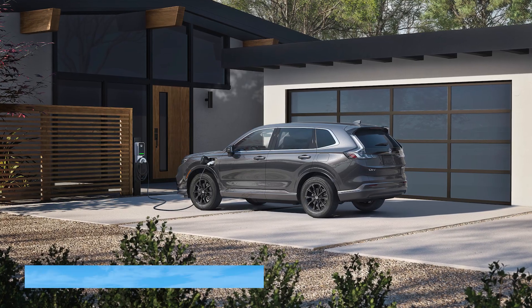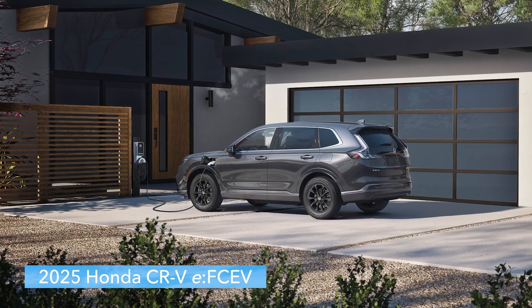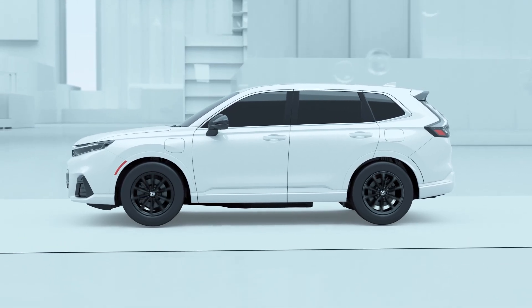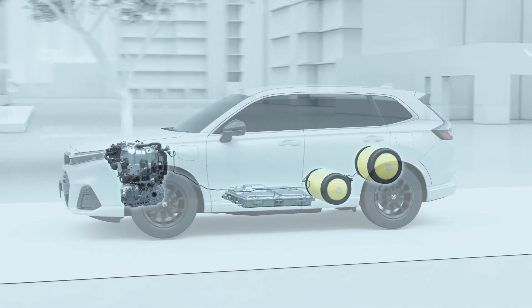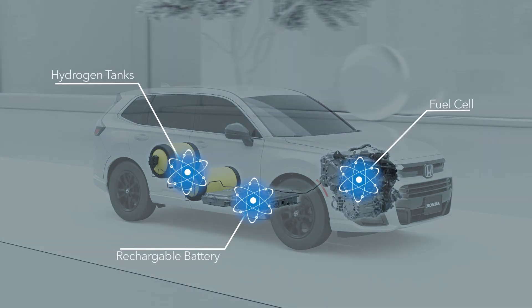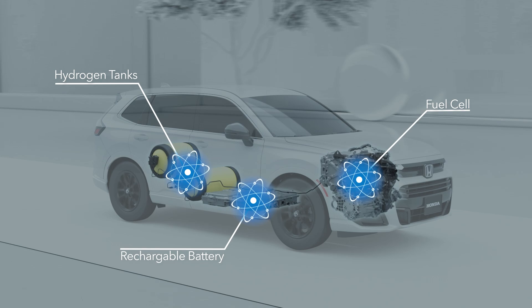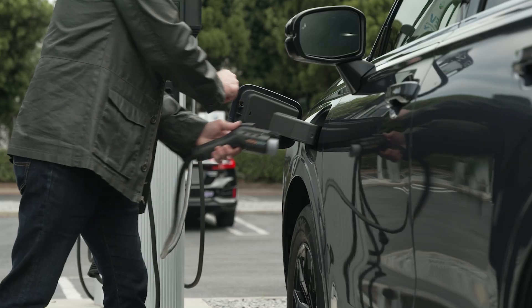At its heart, the CR-V EFCEV is an electric vehicle. However, rather than depending on one big battery as most battery electric vehicles do, this CR-V draws its power from two sources: a compact, high-voltage battery and a hydrogen fuel cell system. It can run on either or both.